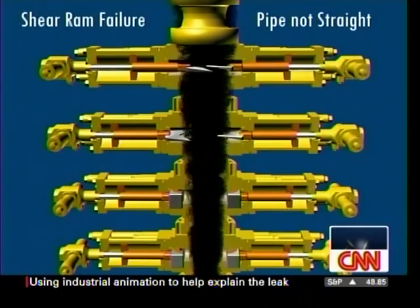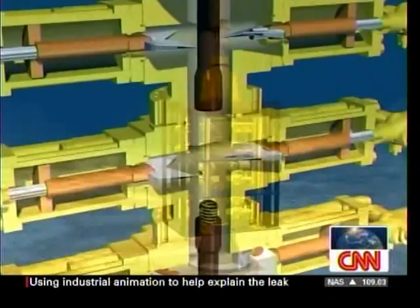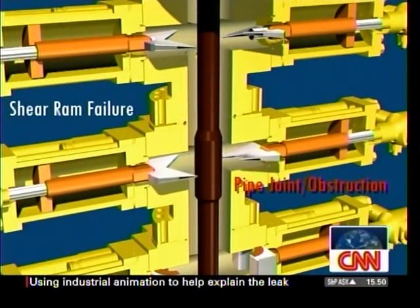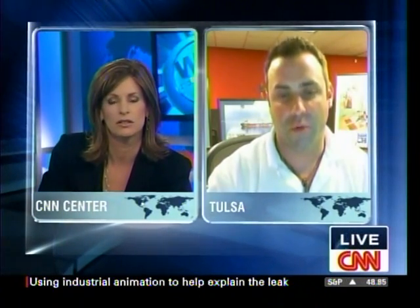What are we seeing here? One of the ideas for a possible reason why it failed was the pipe rams not centering the pipe before the shear rams actually slice the pipe. Another reason was the tool joint being in line with the shear rams — it's not going to cut through the tool joint, which makes up the whole string of pipe. Tell me more about these shear rams. How big are they? They just look like these giant scissors that are supposed to clamp down and stop that leak.